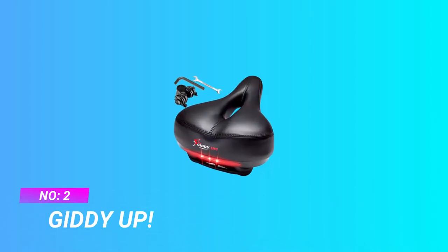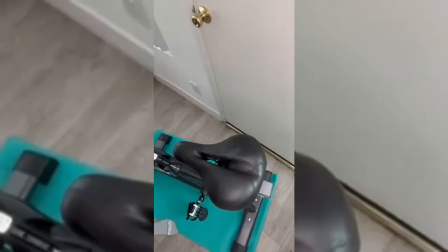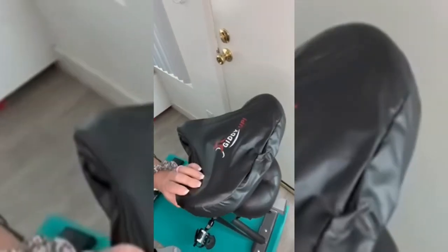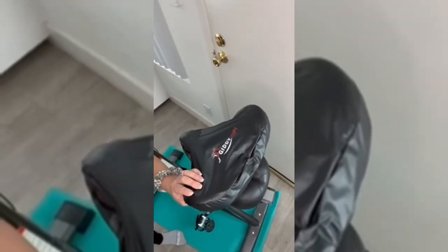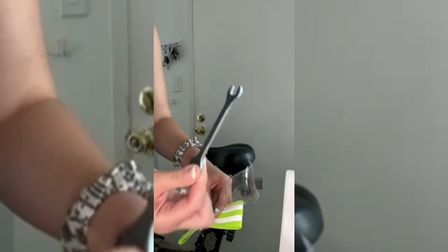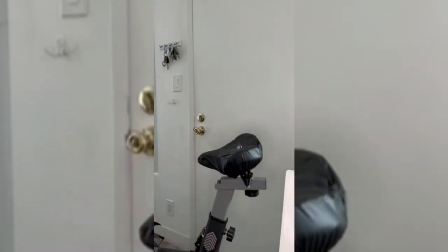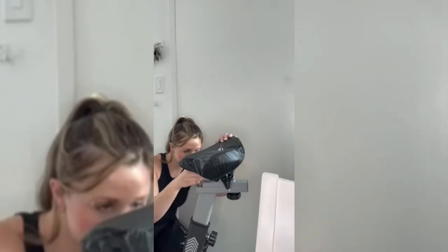Number two: Giddy Up bike saddle for big guy. Wide, comfortable bike seat for men and women. This extra wide bicycle seat is one of the most comfortable bike seats. Its extra padding, elastomer suspension, and large size increase comfort for both men and women. The improved saddle features specially designed elastomer suspension and extra foam.